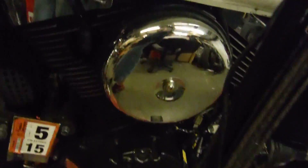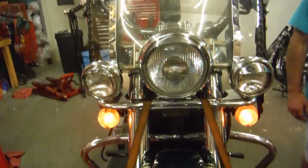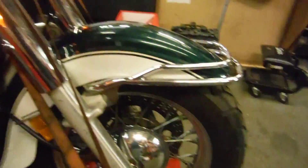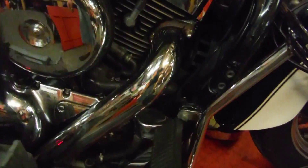I took it off hoping I could get to the oil pump, but unfortunately I was unable to do that. Everything appears to be straight — I don't see any real issues with the bike. It does have a little age to it.